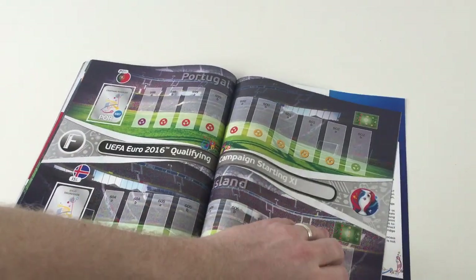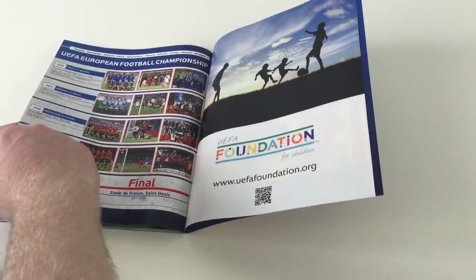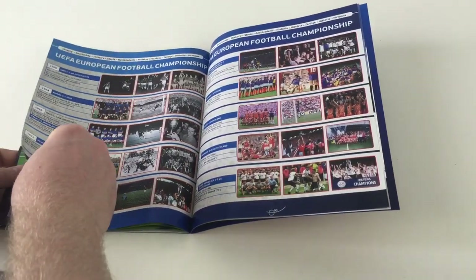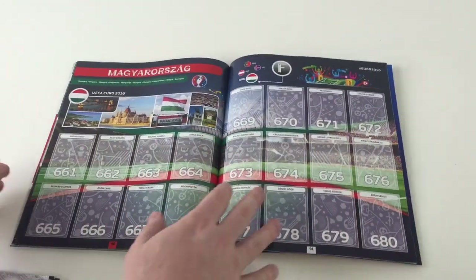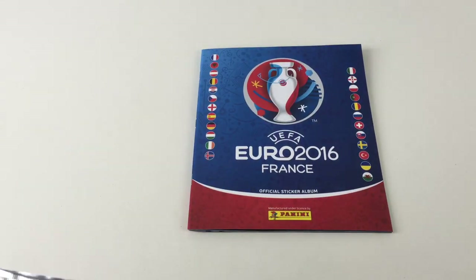There we go. So there's a lot of stickers in here by the looks. Let's just have a look, see exactly what's inside. Old information about the old tournaments. So you've got 680 stickers. That's a lot of stickers to fill — that's going to take a while. That's more than the World Cup ones, I think.